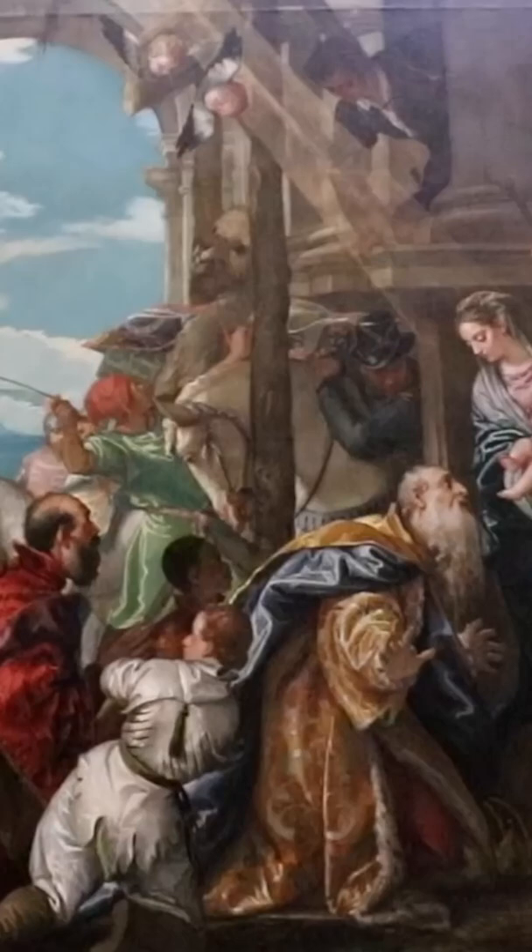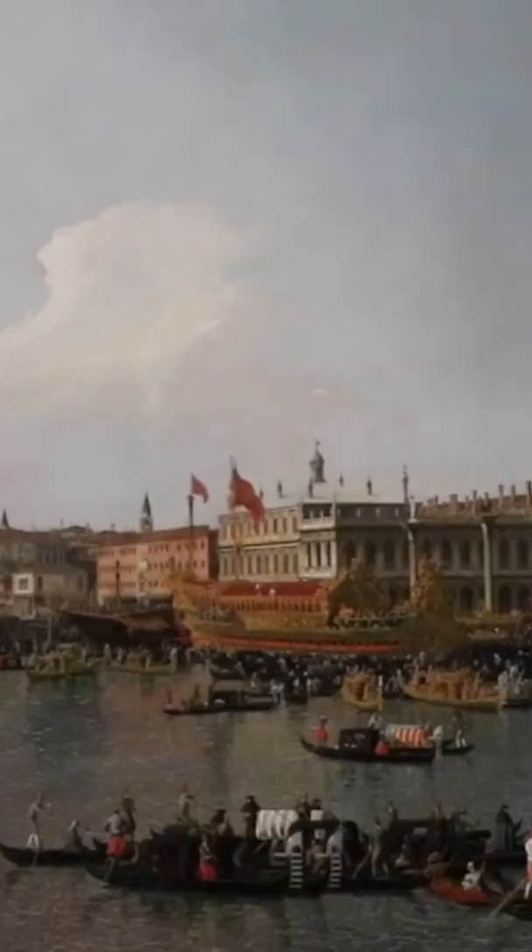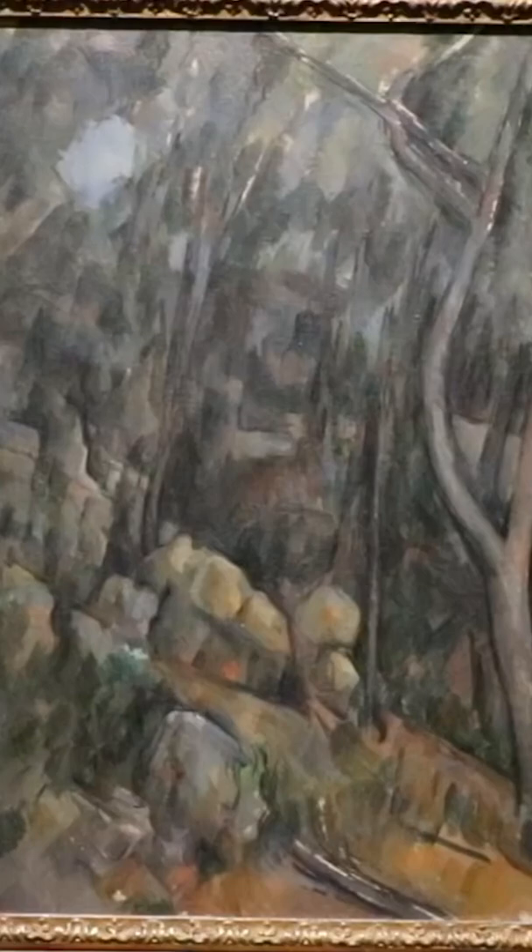Number 5: Get creative at the National Gallery. It's almost impossible to visit London without catching a glimpse of the impressive National Gallery. This iconic, columned museum is set at the edge of Trafalgar Square, home to incredible masterpieces that make it one of the best attractions in London.